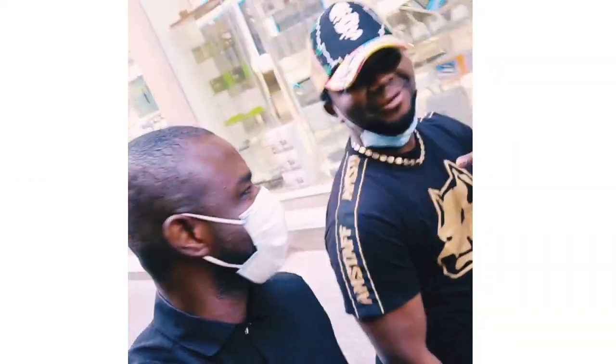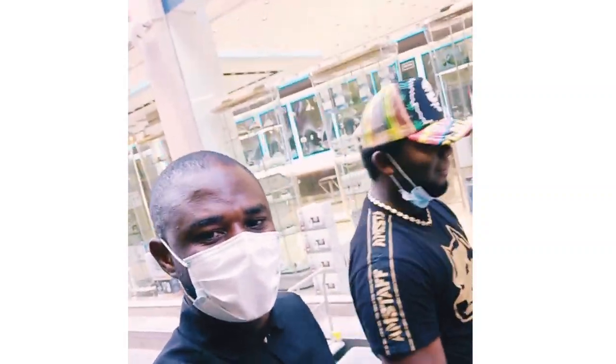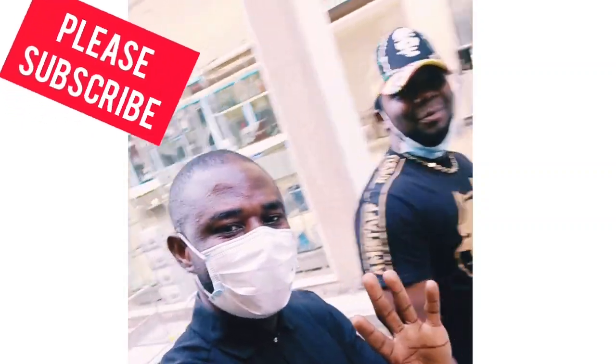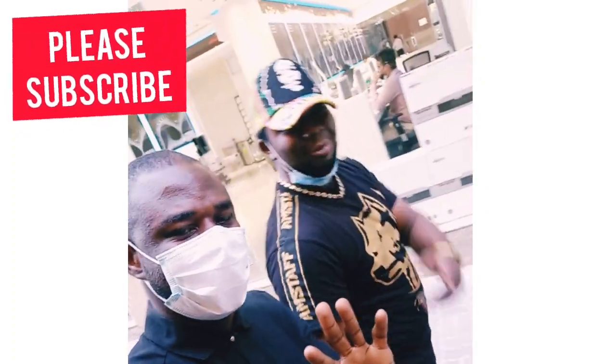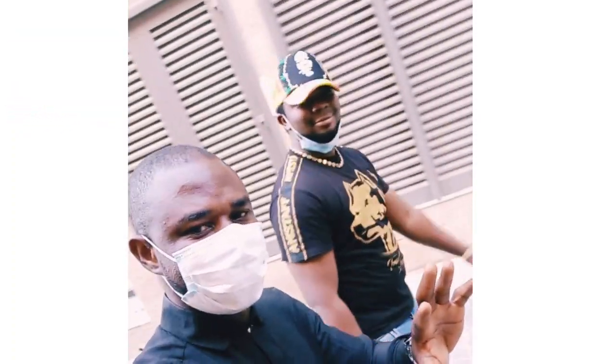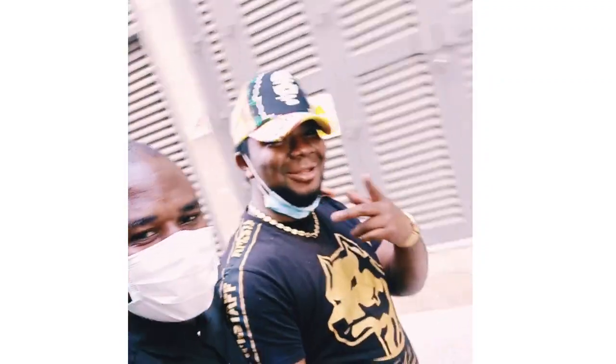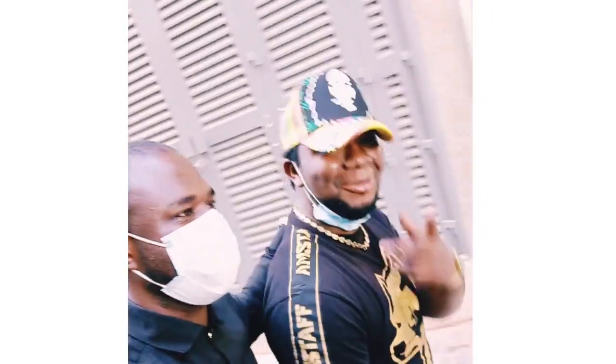Yeah, yeah, Mr. Chris Milo. He came all the way from Abu Dhabi just to pick him up. From Abu Dhabi he came to pick me up. I'm so honoured to have Chris Emilo pick me up.